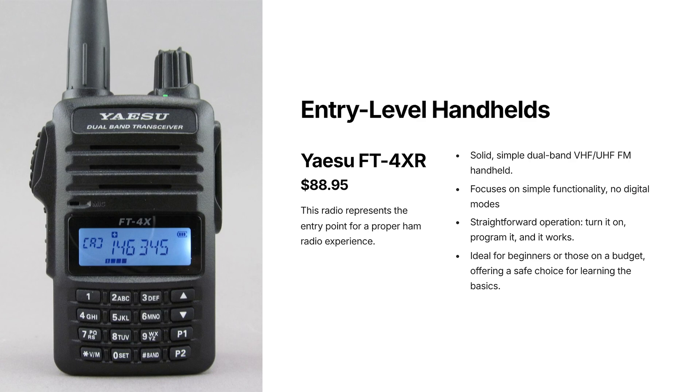The first radio is the Yaesu FT4XR at $88.95. This is about as low as I'd go while still calling it a proper ham radio. It's a dual-band VHF/UHF FM handheld — no digital modes, no fancy screen, just a solid, simple radio that does the basics well. What makes this a good choice isn't what it has, it's what it doesn't have. There's very little to get lost in. You can turn it on, program it up, and it just works. If you're spending the least amount of money possible but still want something decent that doesn't feel like a toy, this is a very safe choice.